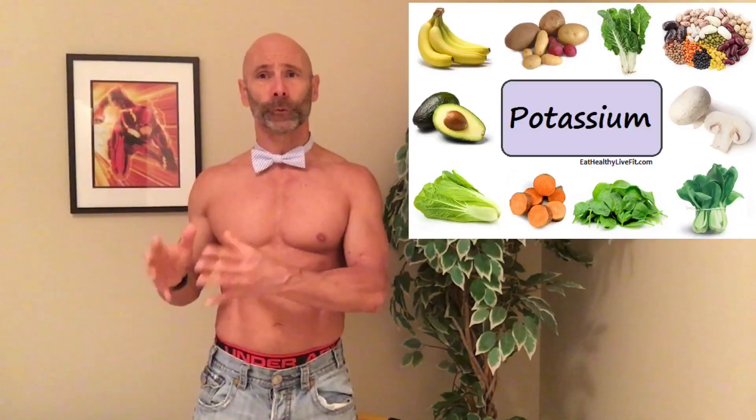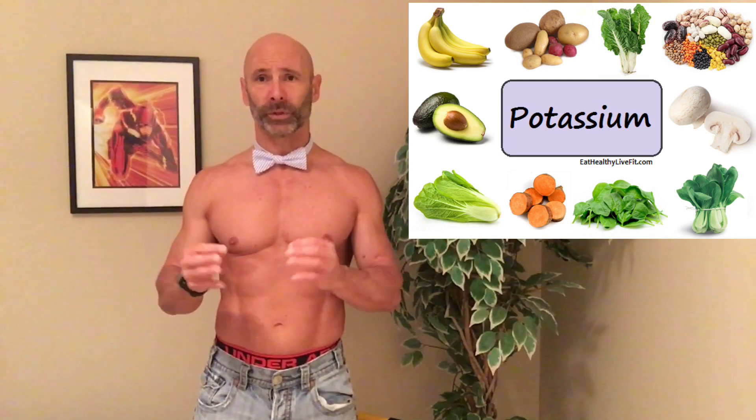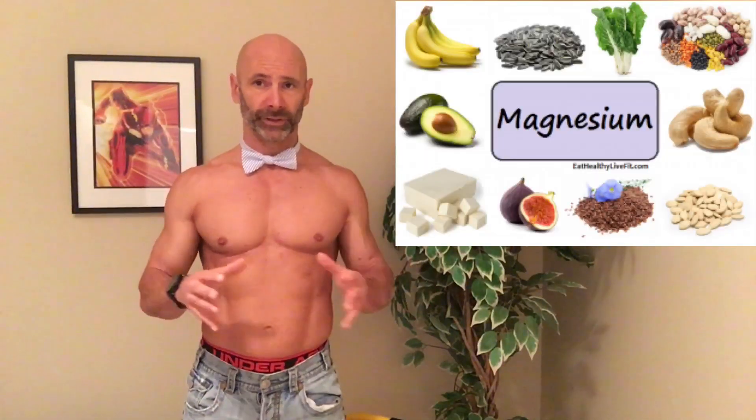The next thing we want to look at is diet. If you don't have enough potassium in your diet, it can cause muscle weakness and heartbeat irregularities. So you want to make sure you have enough potassium-rich foods like bananas, spinach, and sweet potato. We need 270 to 400 milligrams of magnesium a day to aid in proper heart function. Great sources of magnesium are pumpkin and sunflower seeds, as well as beans and lentils.